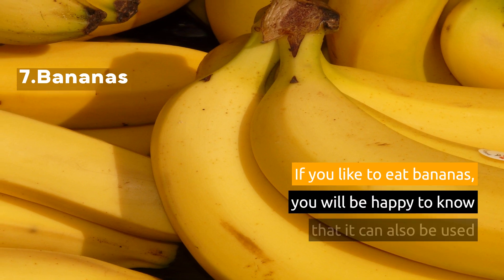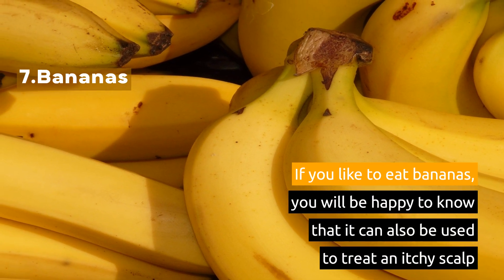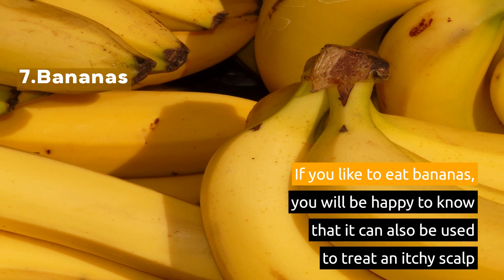7. Bananas. If you like to eat bananas, you will be happy to know that they can also be used to treat an itchy scalp.